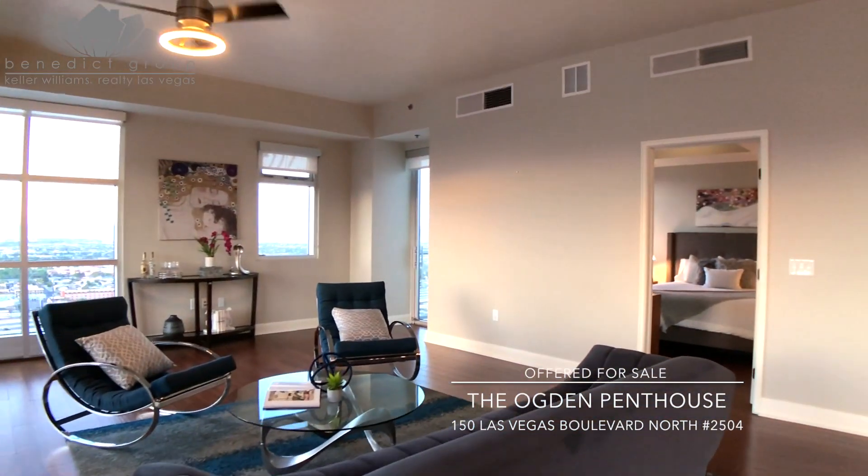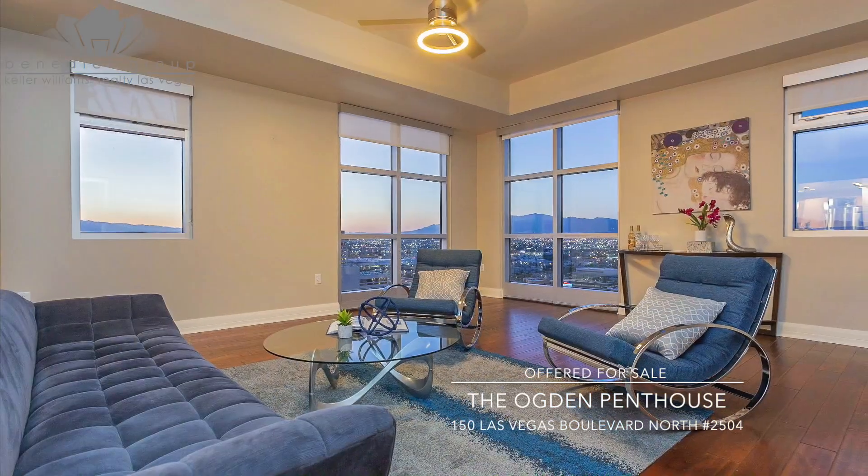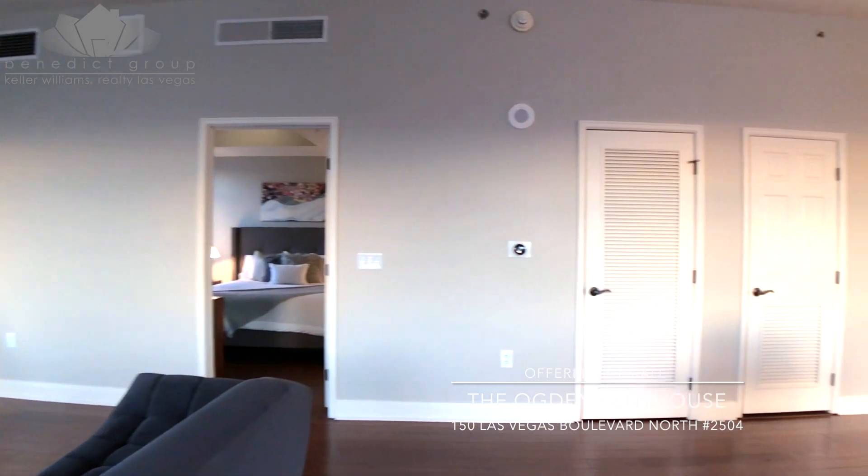Professionally designed and decorated, this condominium comes fully furnished with everything you need to just step off the elevator and unpack your bag. Convenience and ease at their finest.